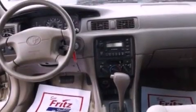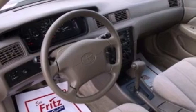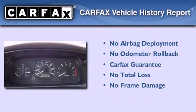Features include dual power seats, air conditioning, a four-wheel independent suspension, a passenger side airbag, and an auxiliary power outlet. Not to mention that this Toyota qualifies for the Carfax buy-back guarantee.